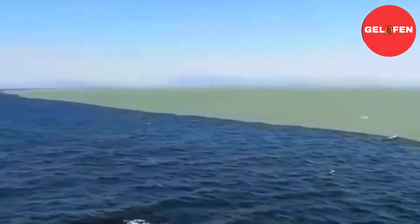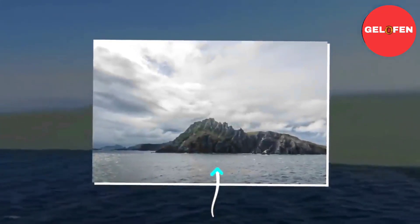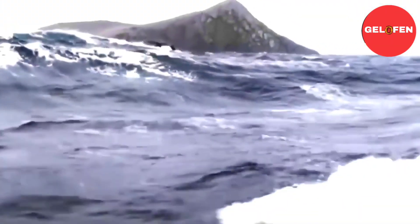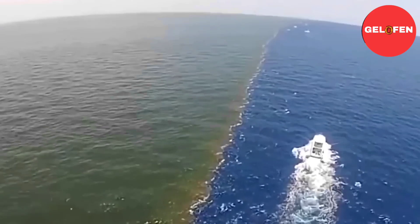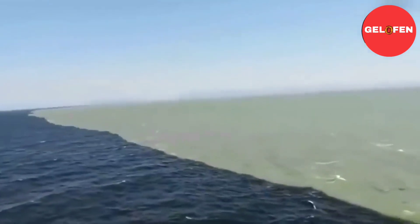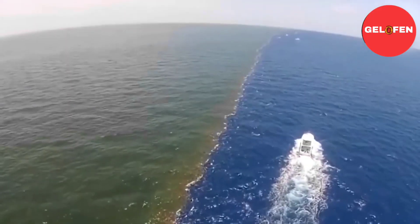The two oceans meet near the southern tip of South America, where the continent crumbles into a constellation of small islands. Between those islands, the water is relatively slow, and the Strait of Magellan is one popular route through. In the Beagle Channel, water from melting glaciers creates lines between freshwater and saltwater that look a bit like the lines in the YouTube videos.